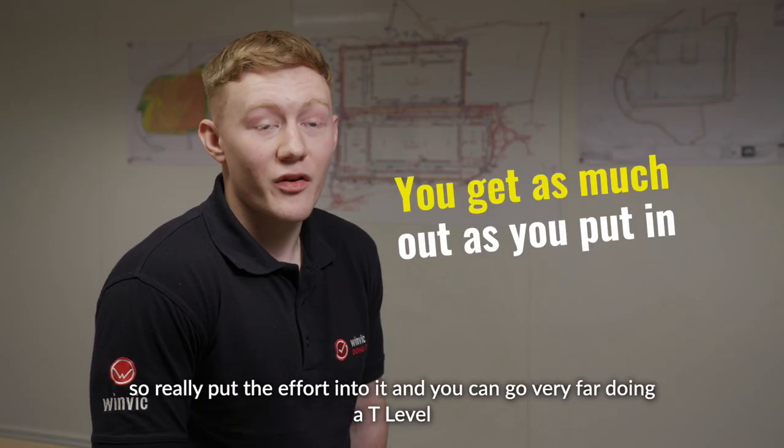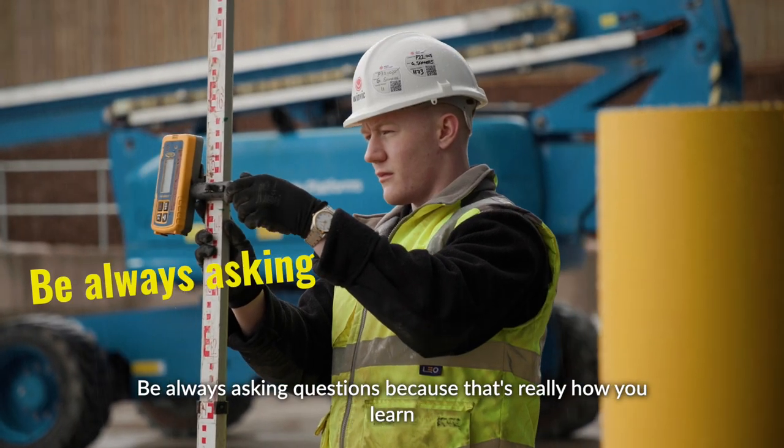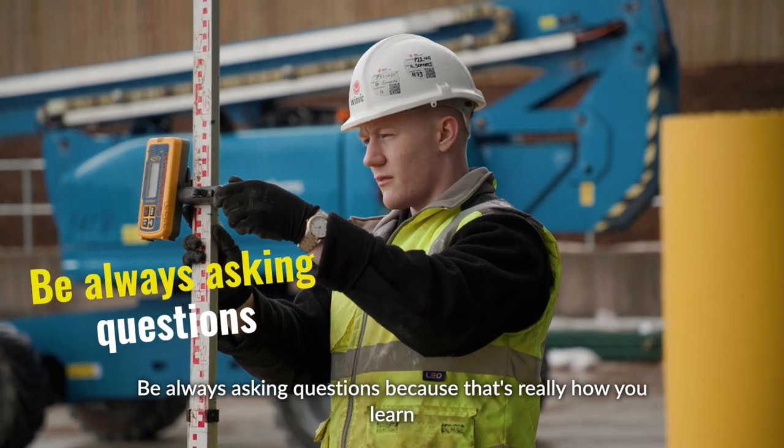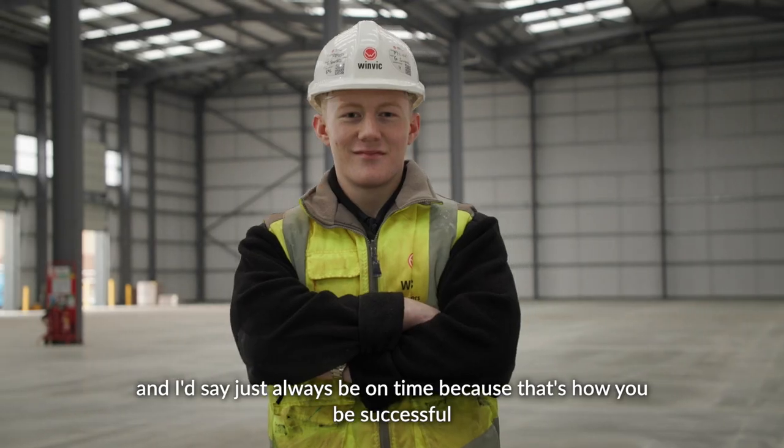You get as much out as you put in, so really put the effort into it and you can go very far doing a T level. Always be asking questions because that's really how you learn, and always be on time because that's how you'll be successful.